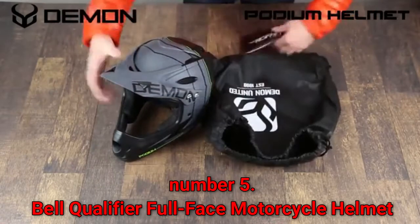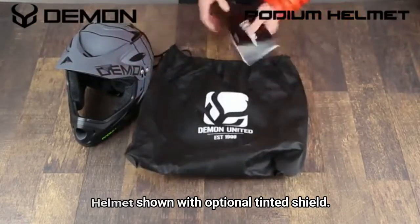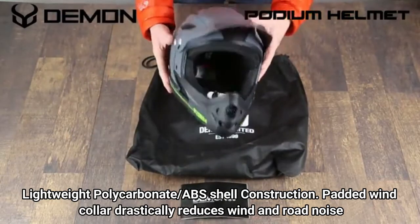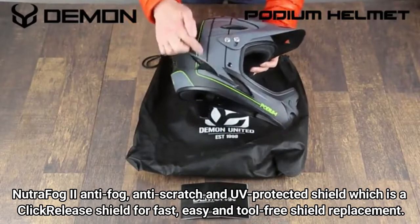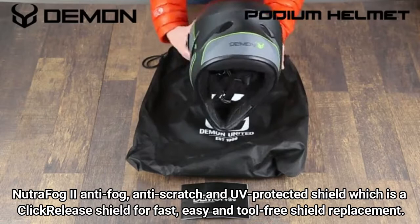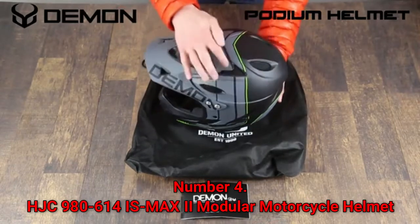Number 5: Bell Qualifier Full Face Motorcycle Helmet. Helmet shown with optional tinted shield. Lightweight polycarbonate ABS shell construction. Padded wind collar drastically reduces wind and road noise. Neutra-fog anti-fog, anti-scratch, and UV-protected shield with a click-release system for fast, easy, and tool-free shield replacement. Velocity flow ventilation system with flow adjust.